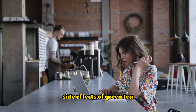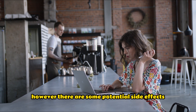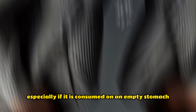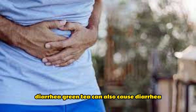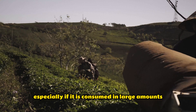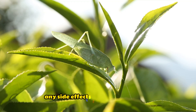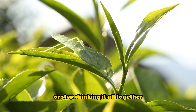Side effects of green tea. Green tea is generally safe for most people to drink. However, there are some potential side effects such as nausea — green tea can cause nausea, especially if consumed on an empty stomach. It can also cause diarrhea, especially if consumed in large amounts. Green tea can also cause headaches in some people, especially if consumed in large amounts or late in the day. If you experience any side effects, it is important to reduce your intake or stop drinking it altogether.